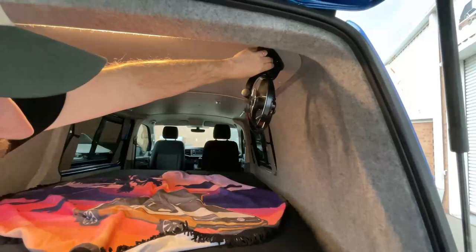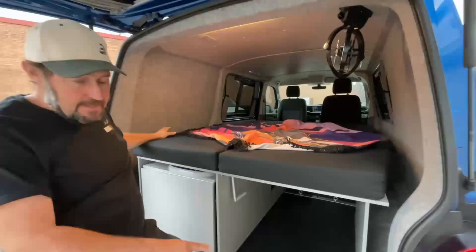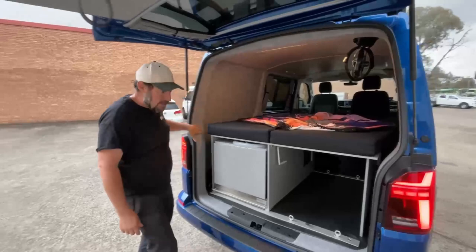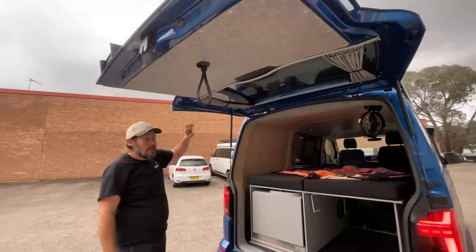Inside we also have three additional lights and a fan. The van has a full interior lining, curtain system, insulation in the roof and walls, sound deadening in the walls, floor, and wheel arches — it is really well insulated. The flooring is marine grade carpet that can literally be washed, and it's also applied to the rear tailgate. Curtains are installed as well.